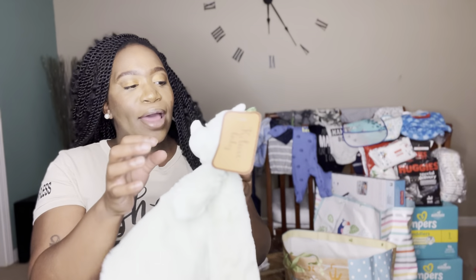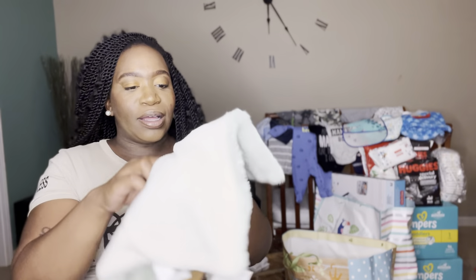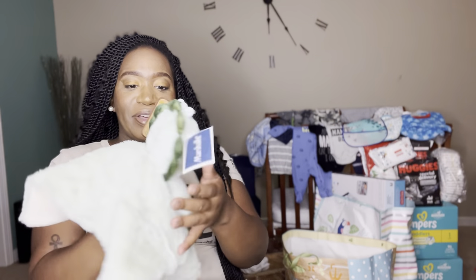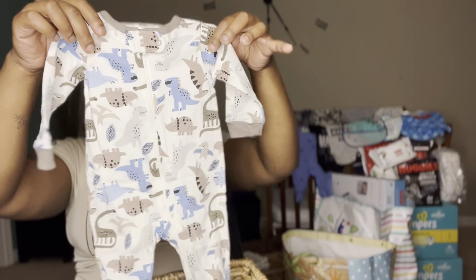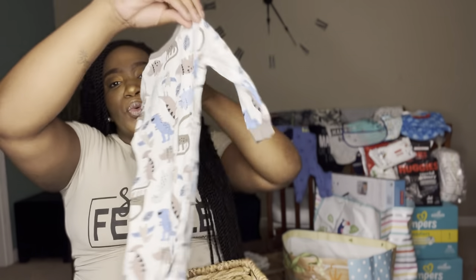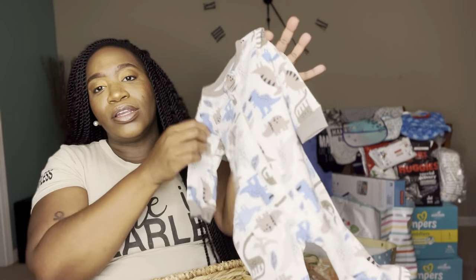This is like a little rattle — it might be a puppet too, but I think it's just a rattle. And this is the newborn size onesie — it's blue and like brownish with a little ivory color.